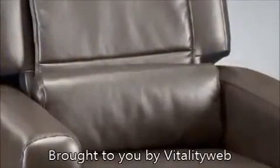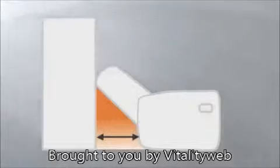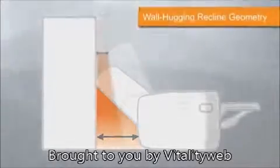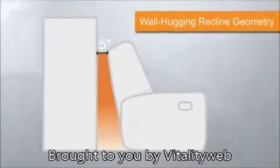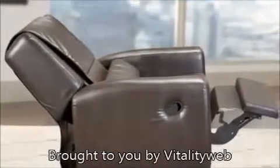Its supple leather-like upholstery is as luxurious as it is durable. The City Club fits any room, standing just five inches from walls when upright. Its sleek form factor also conserves space when fully reclined.